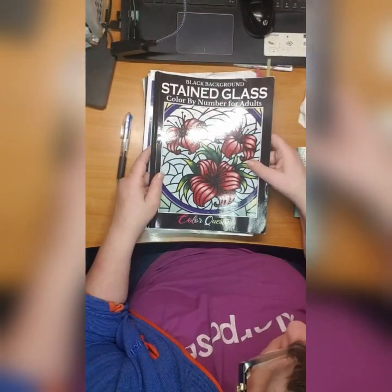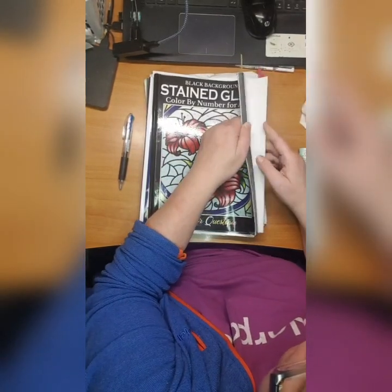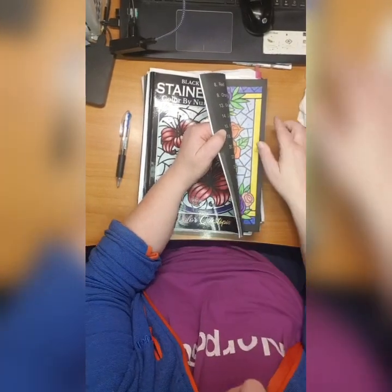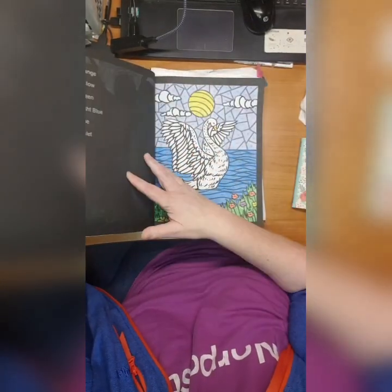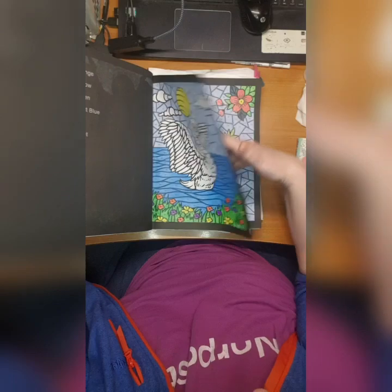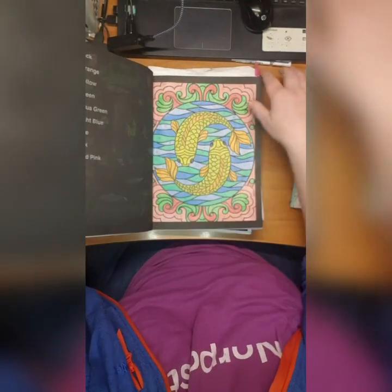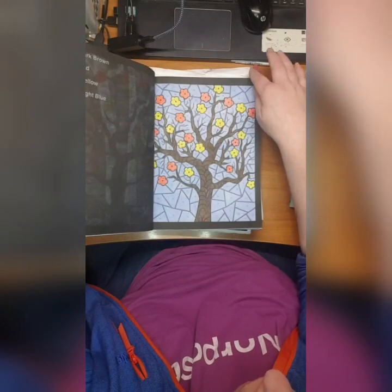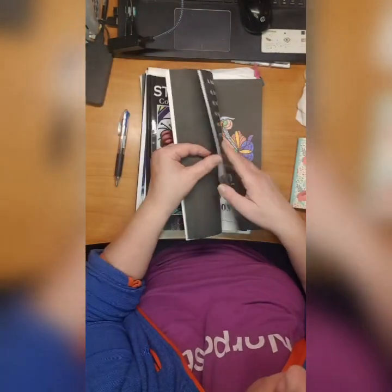Then we have Stained Glass Color by Number - Black Background by Color Chrystopia - and wow, I finished the book! Unbelievable. I did this color here, I love it. It's beautiful, it's beautiful and you simply love it. The whole book is just beautiful and that's why I finished it in one month, one and a half month maybe. Just color and color and color - and wow, it's done.